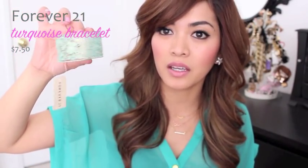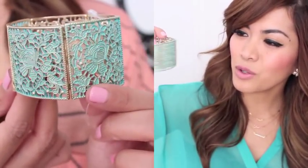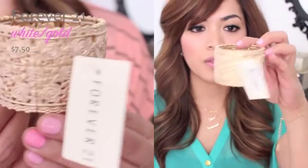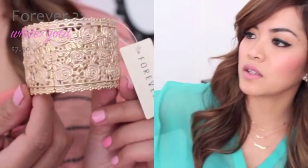I also got some bracelets. This is what the first one looks like — it has these petals, I think. I don't think they're flowers, I think they're just petals. And then this one, the gold one, has some roses in it.